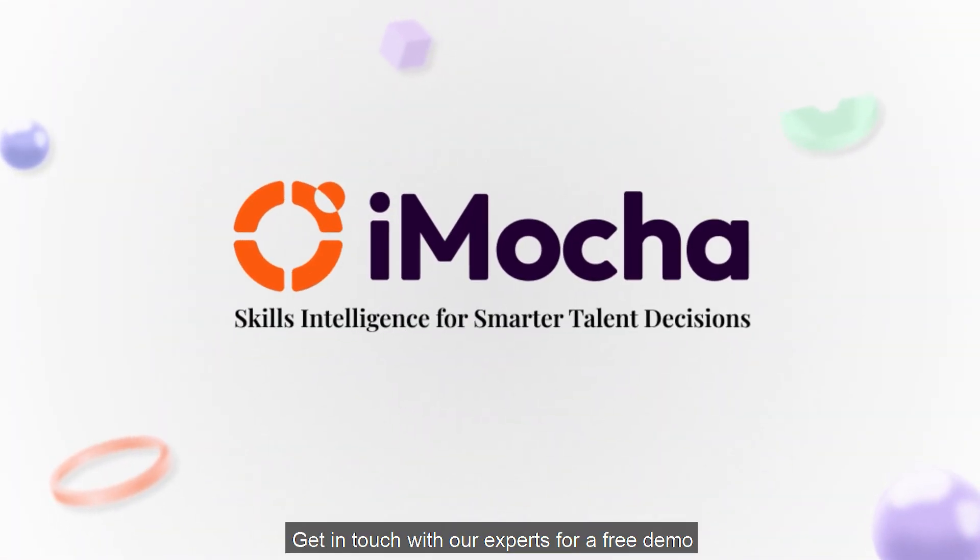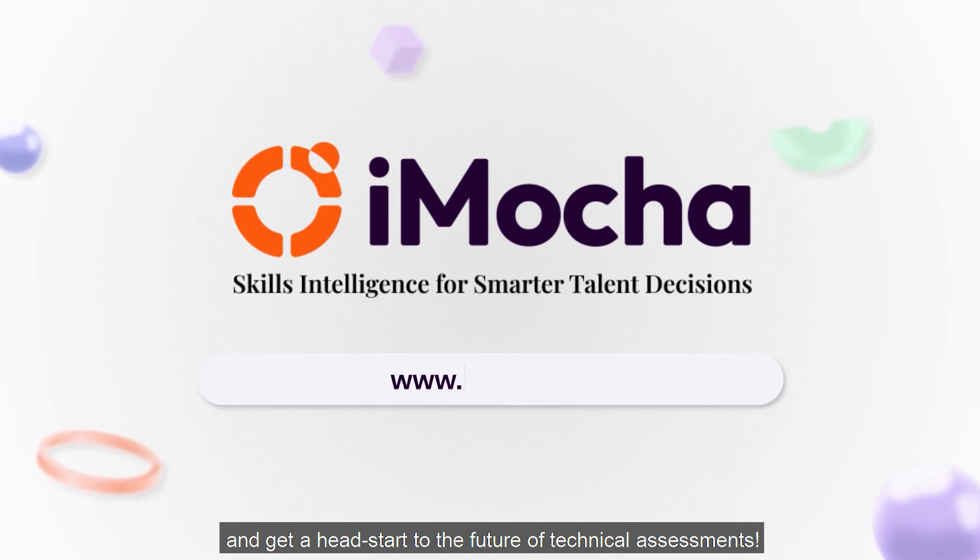Get in touch with our experts for a free demo and get a head start to the future of technical assessments. Thank you very much for watching.